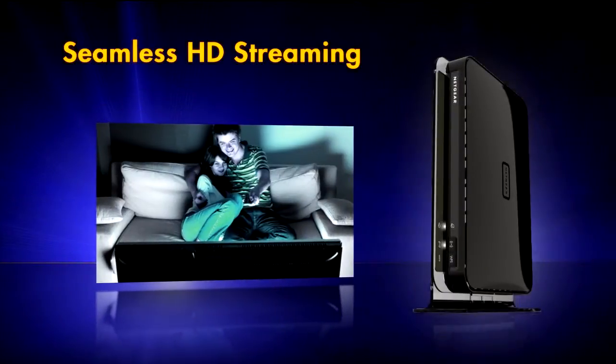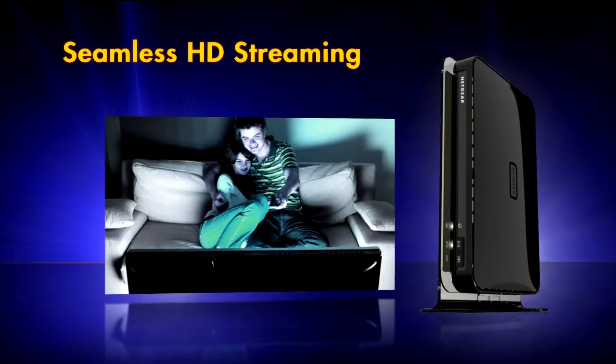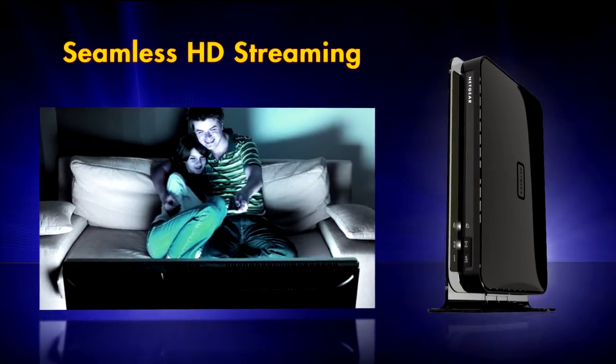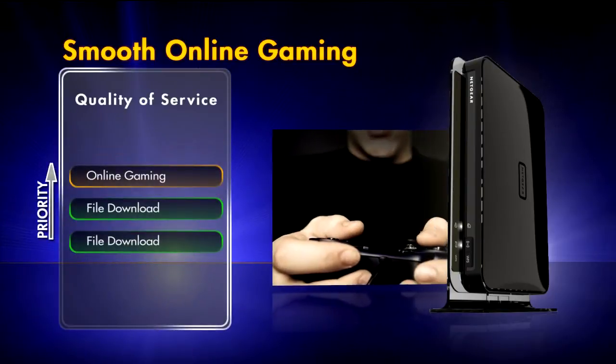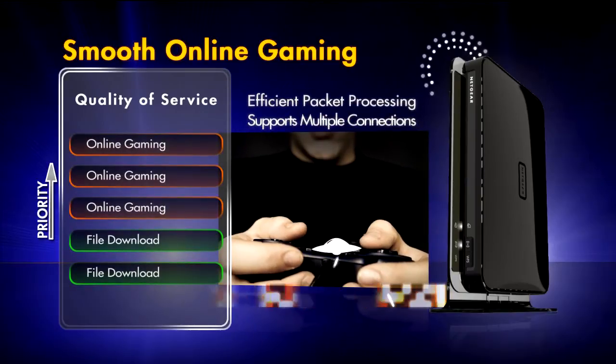Enjoy seamless streaming of HD video over Wi-Fi for mobile devices, reducing packet loss and jitter with fine-tuned video quality of service algorithms. In addition, support of high-number simultaneous connections and quality of service via efficient packet processing enables lag-free online gaming.